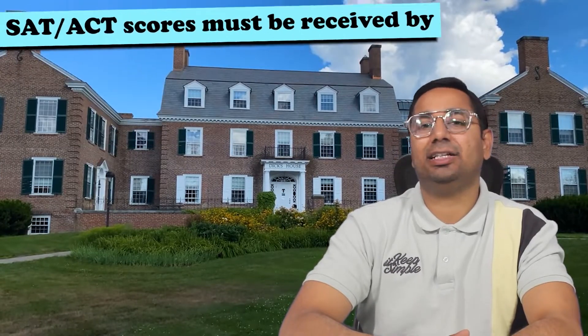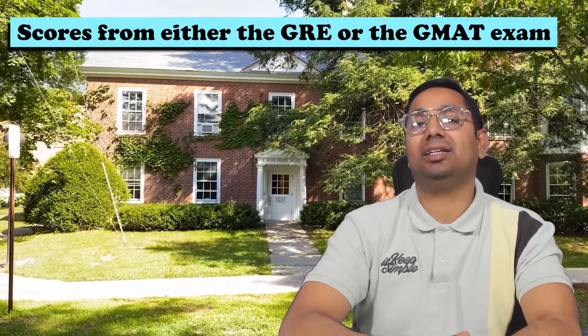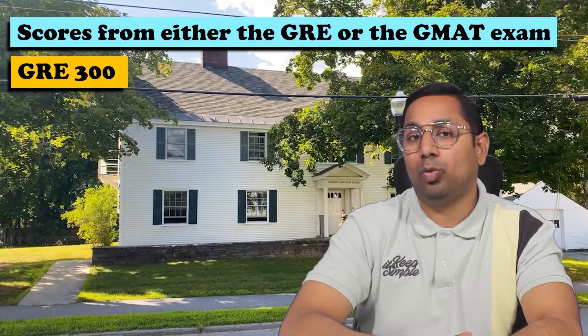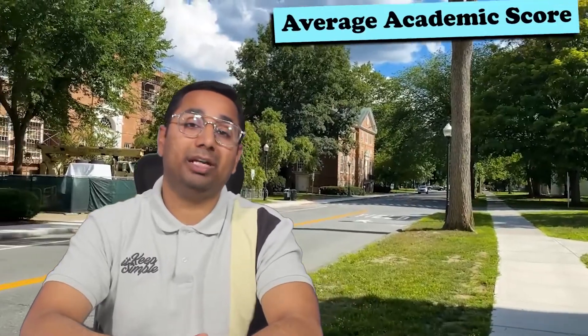Required standard tests include the SAT, with a minimum score of 1100, and SAT scores must be received by February 1st — this is the deadline to submit your score. For graduate programs, a score of 300 from either the GRE or GMAT exam is required. For English proficiency, TOEFL iBT requires 79 or above, and IELTS requires a minimum of 6.5.